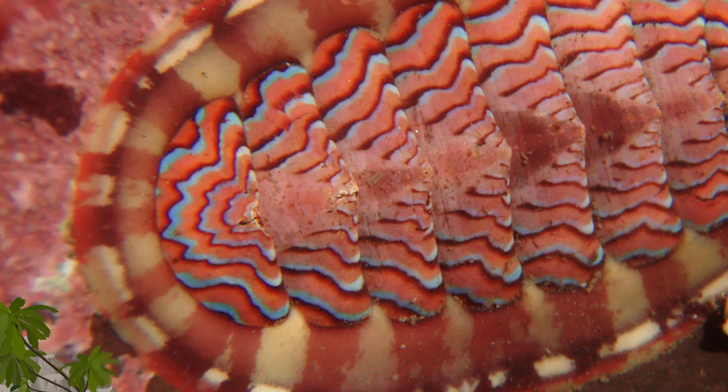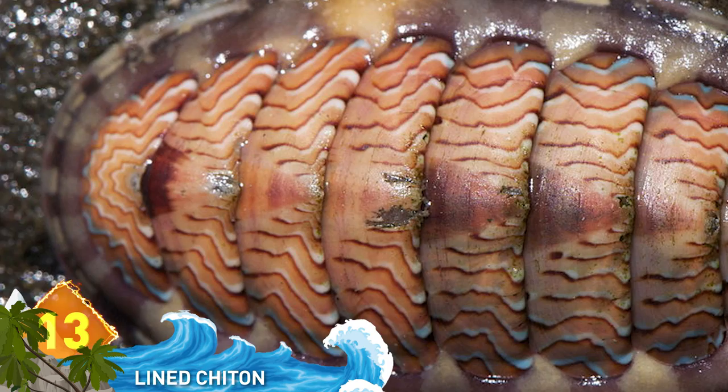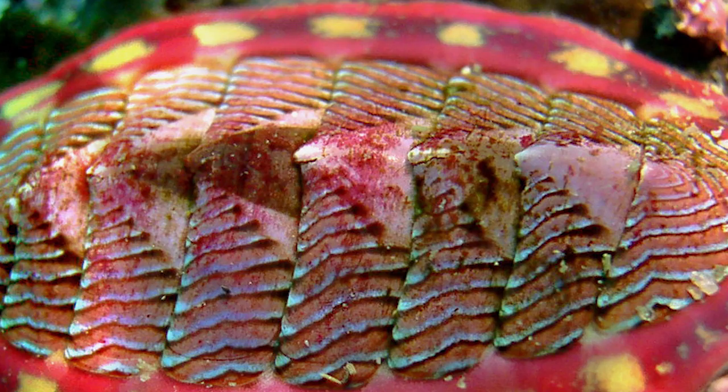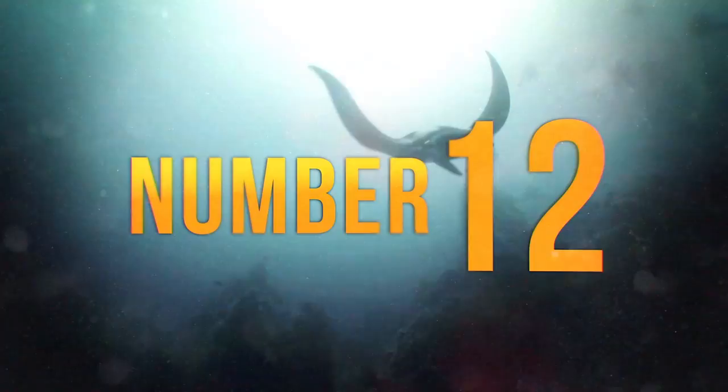13. Lined Chiton. This is a type of mollusk found in the North Pacific. It can have colors ranging from blue to black zigzag lines on either of its eight valves, the color of which can range from bright blue to orange. The pink background coloration is camouflage the creature uses as it feeds on coralline algae.